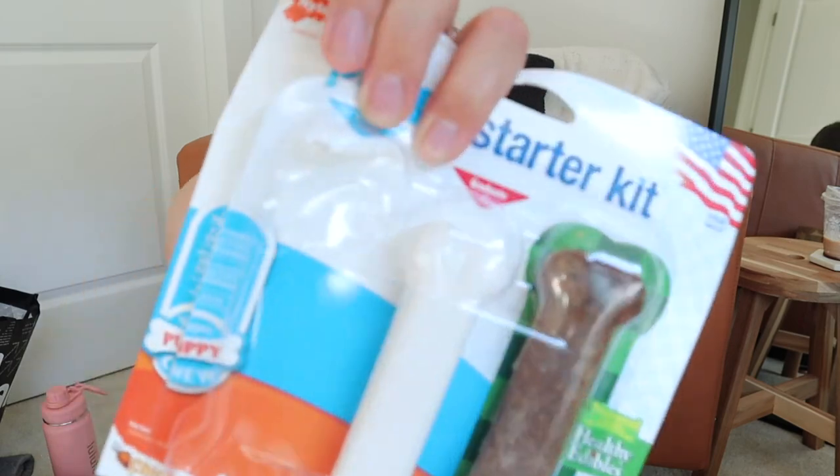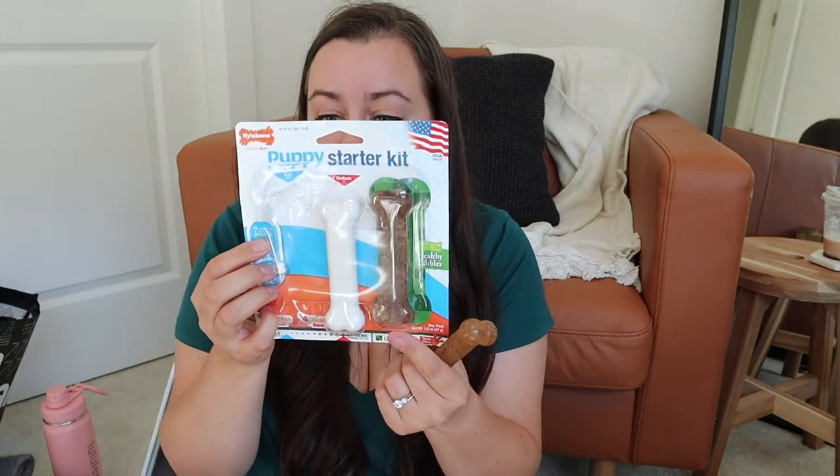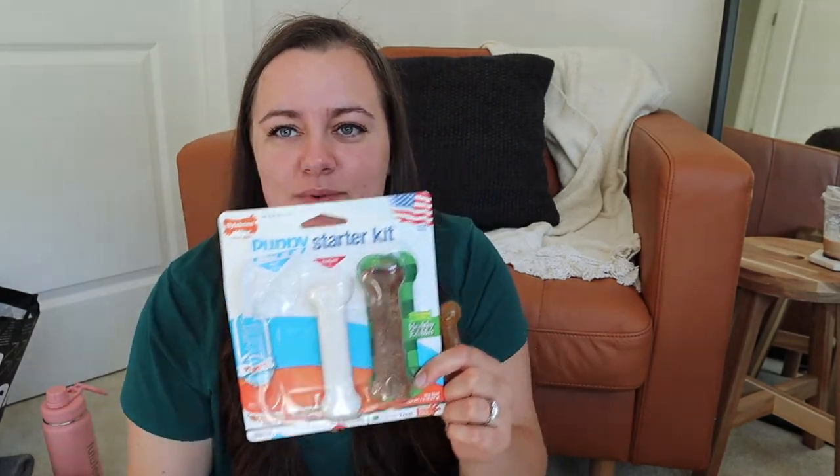I almost forgot to mention his Nylabone kit — it's a puppy starter kit. It's got a step process: this is his first one, then they graduate to the next one once they have their full adult teeth, and then there's one for six months or older that's an edible chew. This has been quite a lifesaver — he really enjoys chewing on his Nylabone and so far it's holding up really well. I've been really impressed with this, so it's definitely something we've very much enjoyed in our puppy process.